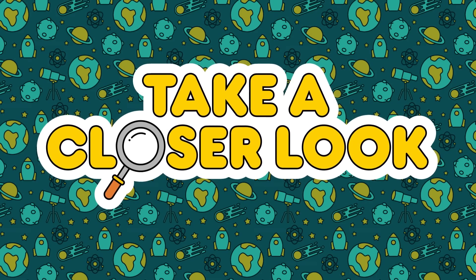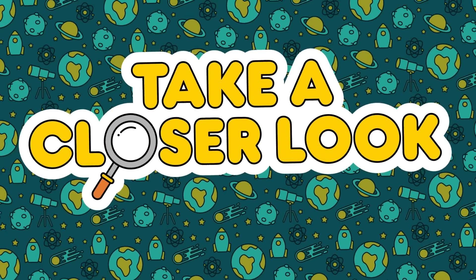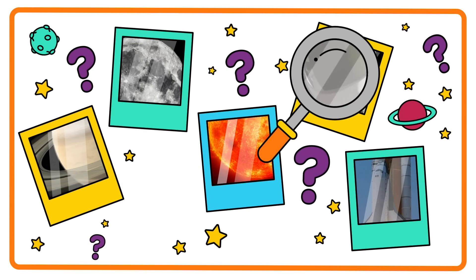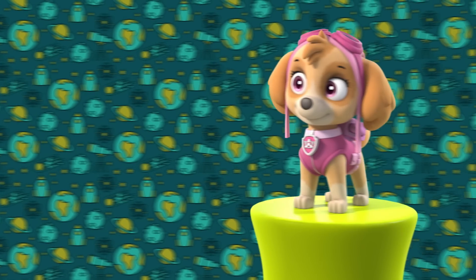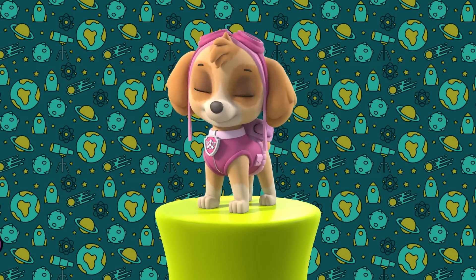Hello, and welcome to Take a Closer Look. We'll look at close-up pictures of something from outer space and see if we can guess what it is. And here to help us guess — hi, I'm Sky. Let's get guessing.